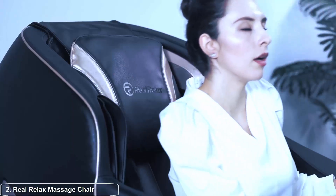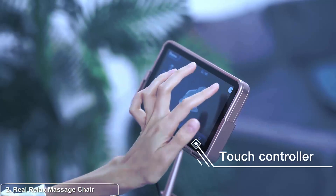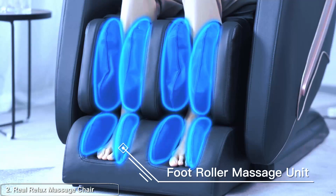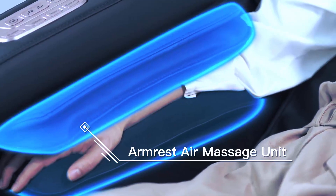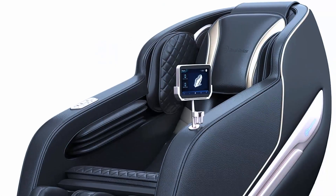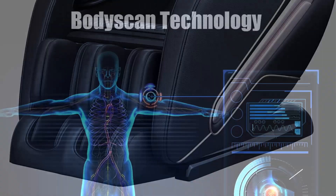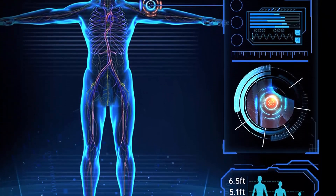Top two: Real Relax Massage Chair. The Real Relax massage chair incorporates advanced massage technology to deliver a therapeutic and customized massage experience. With an array of techniques including kneading, rolling, shiatsu, tapping, and more, this chair offers a comprehensive range of options to target your specific areas of tension and soreness — whether you need relief from back pain, tight muscles, or simply want to unwind after a long day.